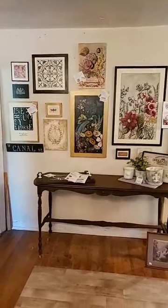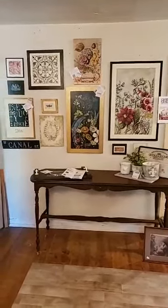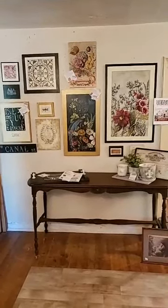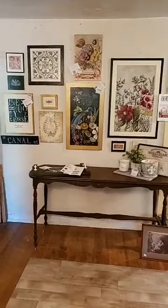Hi everyone, it's Cheryl from Deep Creek Vintage. Are y'all ready for some summertime fun? This week here in Virginia we've had fall, winter, spring, and today we're due for some summer weather. So I guess that's just par for the course.